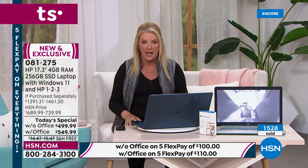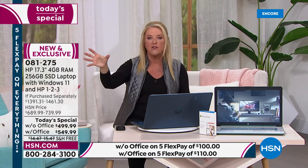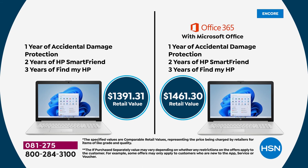Please remember: with our offer today, if you're picking up the with-Office option, about three out of four are getting that. That's a great time to get it — Microsoft Office by itself costs over a hundred dollars if bought separately. If you're buying our today's special with Office, that is over $900 in savings. Without Office, it's a little under $900 in savings. The retail value without Office is $1,391; with Office it's $1,461. Massive savings, and it's literally for one day.